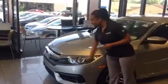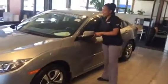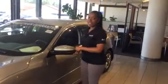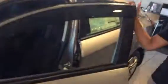LED daytime running lights, breakaway mirrors front and back — just in case you need that extra six inches of space. A beautiful console on the inside here, everything at the touch of your thumb on the steering wheel.